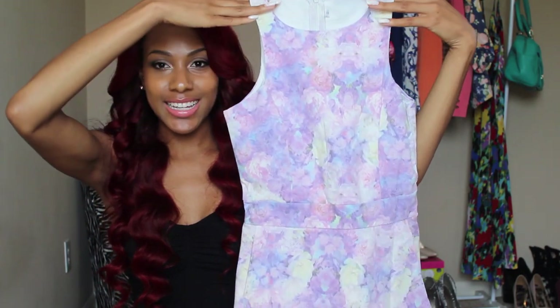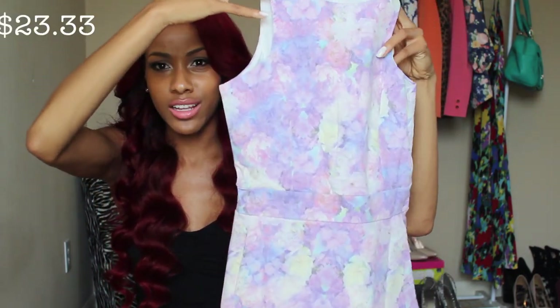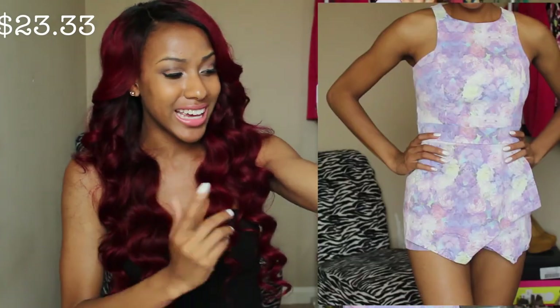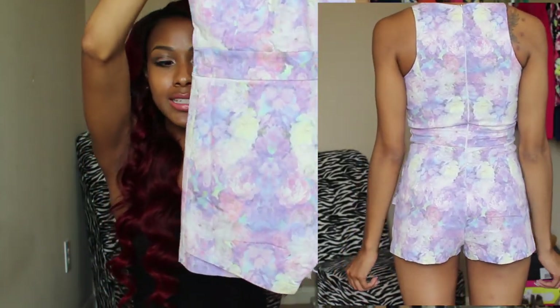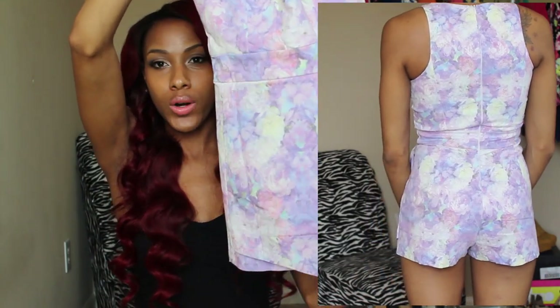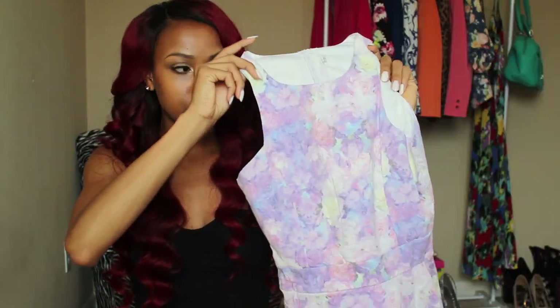The next romper is this lilac purple color and I've noticed I do not have anything in this color in my closet. It's like a regular romper except the shorts are like a skort at the bottom — it looks like a skirt but it's shorts. I love the color on this one.